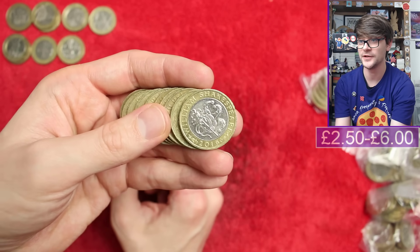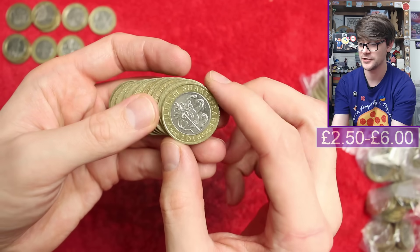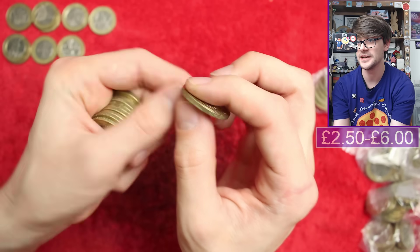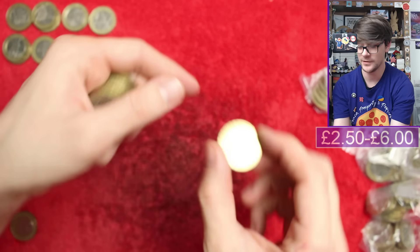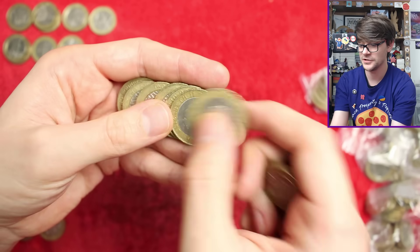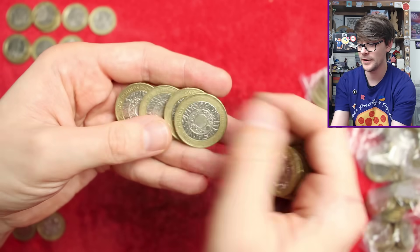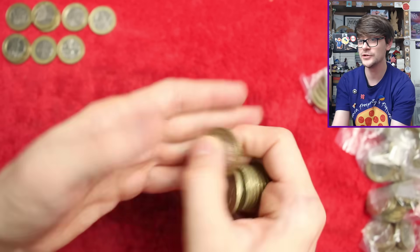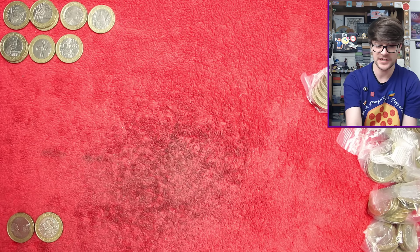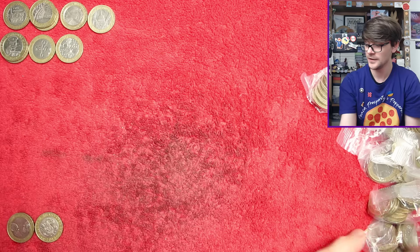Right, another one - Shakespeare's Comedies, a very nice coin. This is the rarest of the three Shakespeares and being from 2016 we'll check the edge inscription - 'All the World's a Stage' - that is fine, no error on that one. Part of their announcement was that we should start seeing some new definitives in circulation by the end of the year, which is exciting.